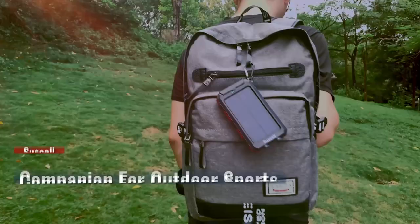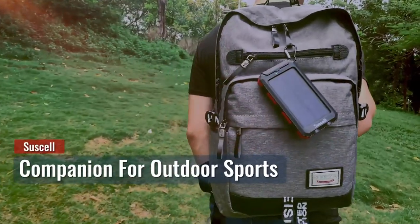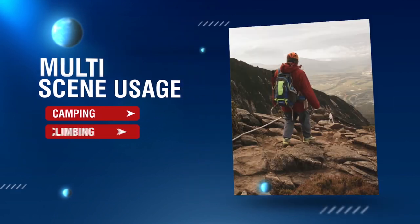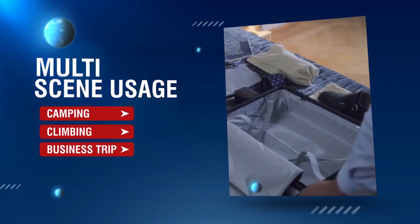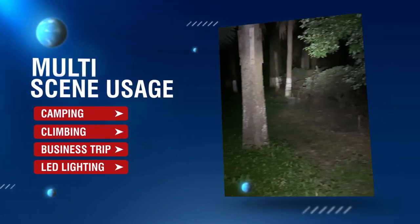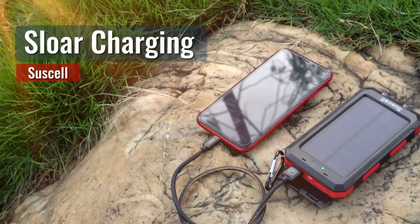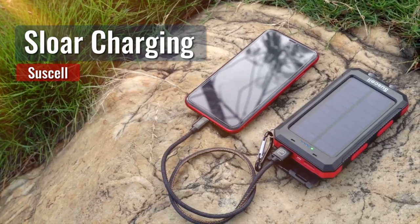Intelligent security features prevent overcurrent, overvoltage, and short circuits, ensuring the safety of your devices. Five pilot indicators keep you informed about the battery status, with a green light indicating solar charging and a blue light for USB charging. This solar-powered charger keeps your devices powered up efficiently.